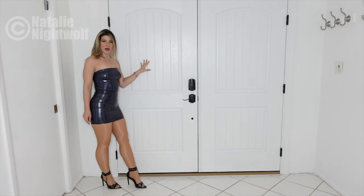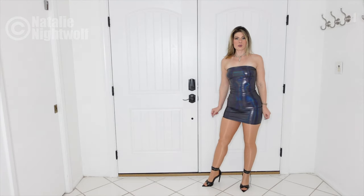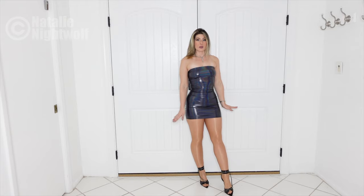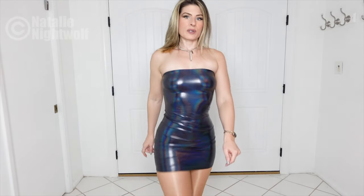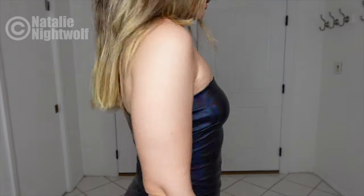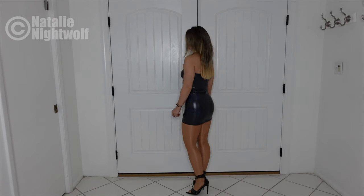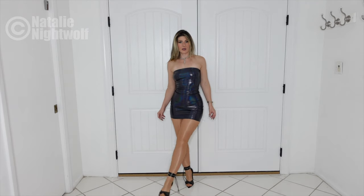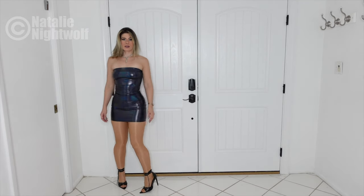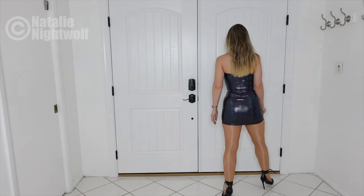I'm not usually one for ankle straps on shoes because sometimes they can cut off the leg, making you look shorter and stumpier. But for some reason I don't mind these and I think they look pretty good — they're so easy to walk in. Sometimes your foot will slip out of a shoe, but not with ankle straps keeping your foot in.